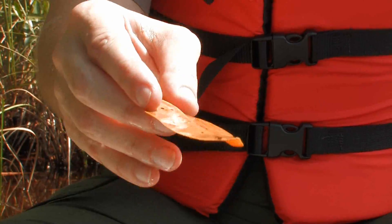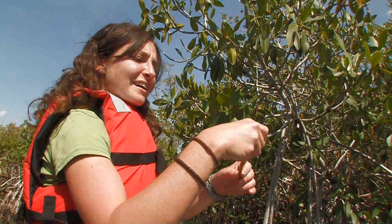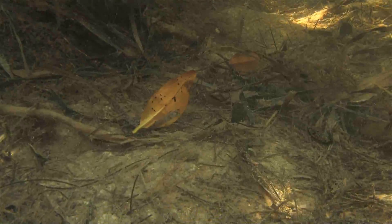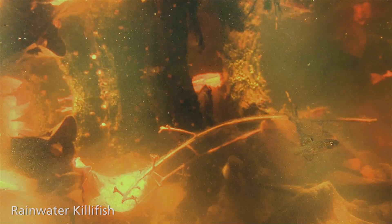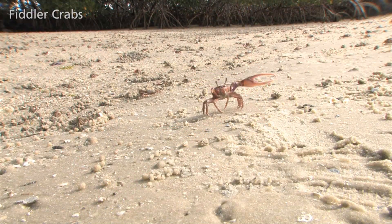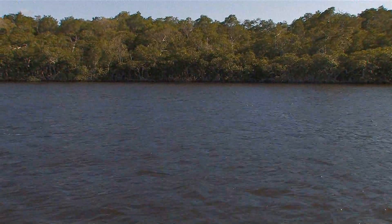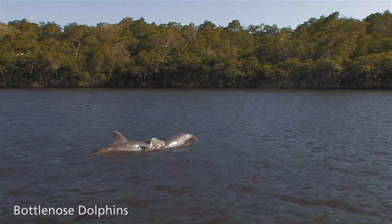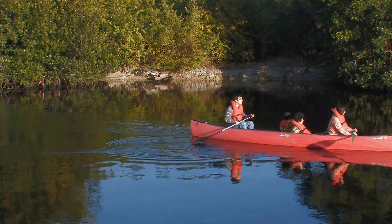This is the base of the mangrove food web — this mangrove leaf. Mangrove leaves fall into the water and become food for decomposers like fungus and bacteria. Decomposing leaves become food for grazing invertebrates like juvenile fish, crabs, shrimp, and oysters. These prey then attract carnivores like bigger fish, birds, mammals, people, and reptiles like the endangered American crocodile.